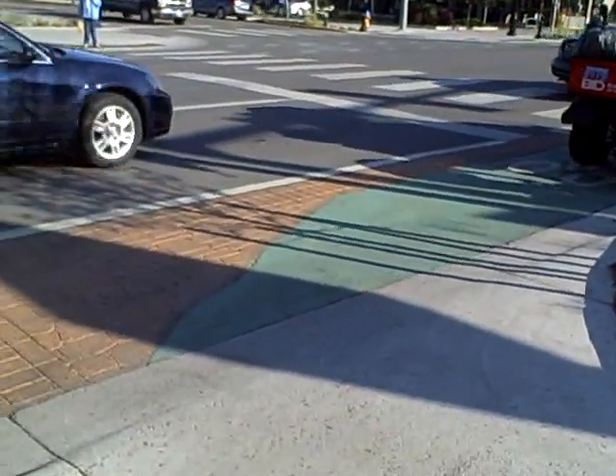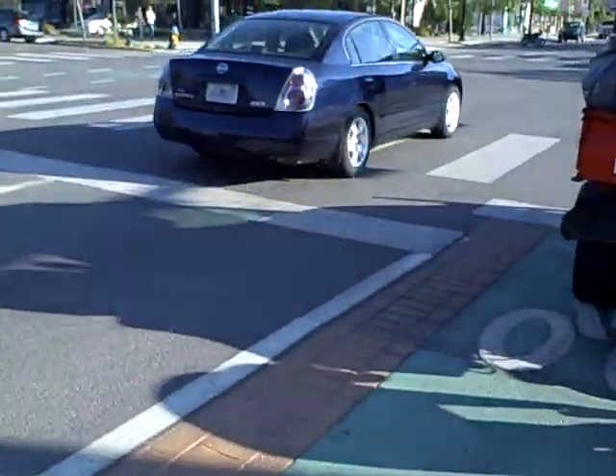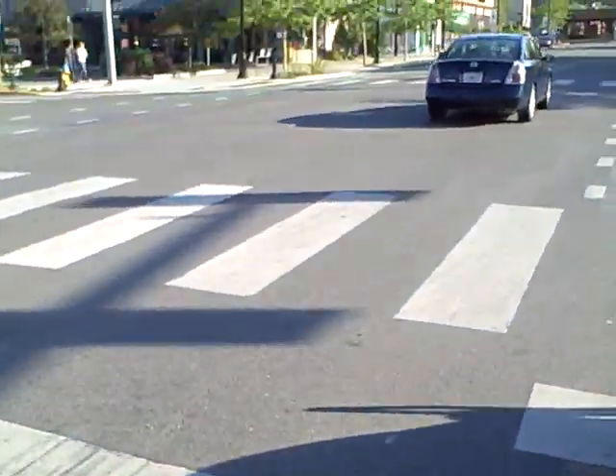Here we are in Missoula, Montana. We're going to take a ride on several types of bike facilities, and I'll do some commentary along the way.